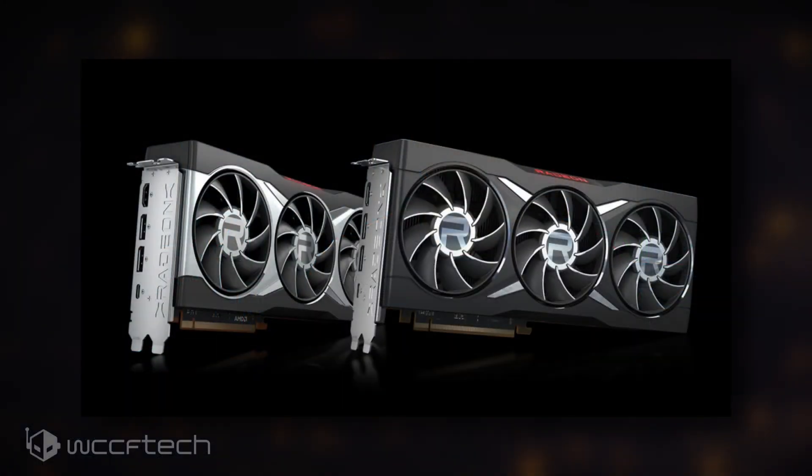Yesterday AMD launched a black-colored variant of its Big Navi graphics card known as the Radeon RX 6800 XT Midnight Black. The variant is a limited edition model which has the same specifications as the reference model but comes with an all-black cooler scheme, which looks quite impressive.